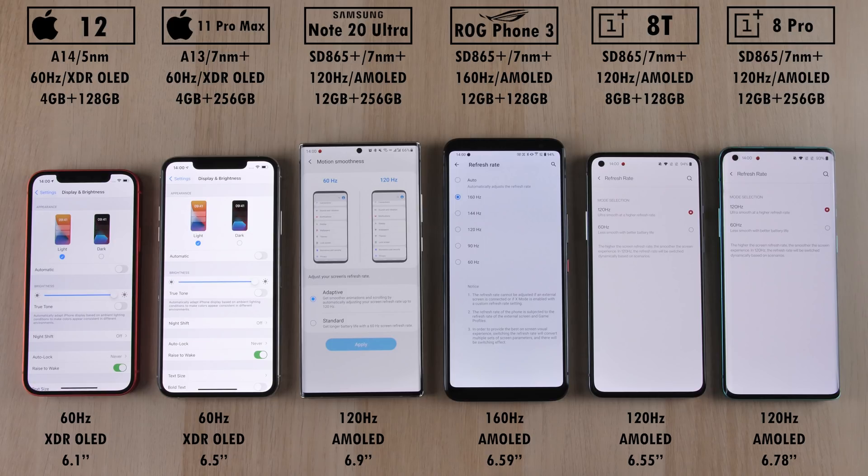The Samsung, Asus ROG Phone 3, OnePlus 8T, and OnePlus 8 Pro all have very high refresh rate panels — all at 120Hz, except for the ROG Phone 3 going all the way up to 160Hz.